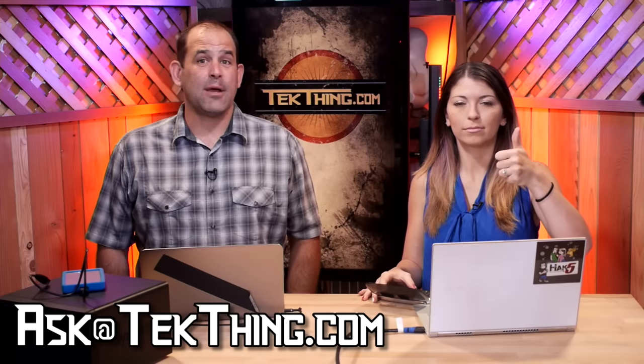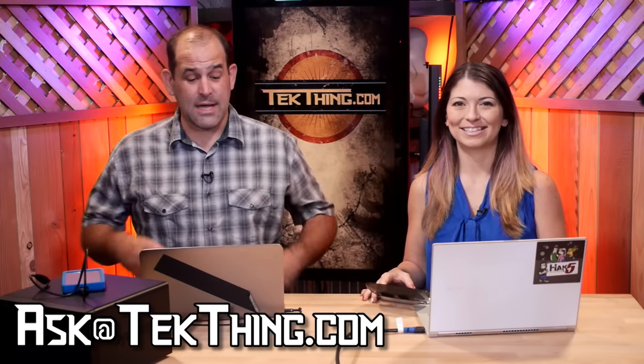Windows 10 is coming on July 29th. I know y'all have a lot of questions. Please send them to askatechthing.com, because I have a meeting coming up with Microsoft, and I will try to get every question answered. It should be exciting.